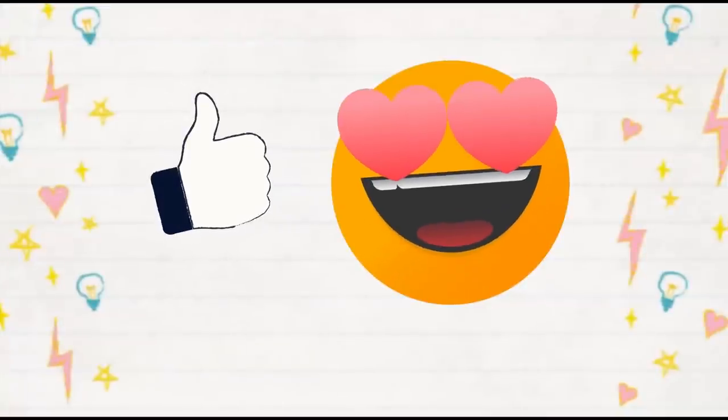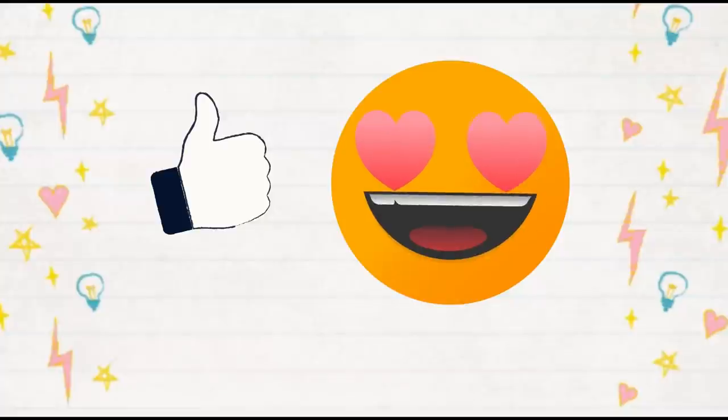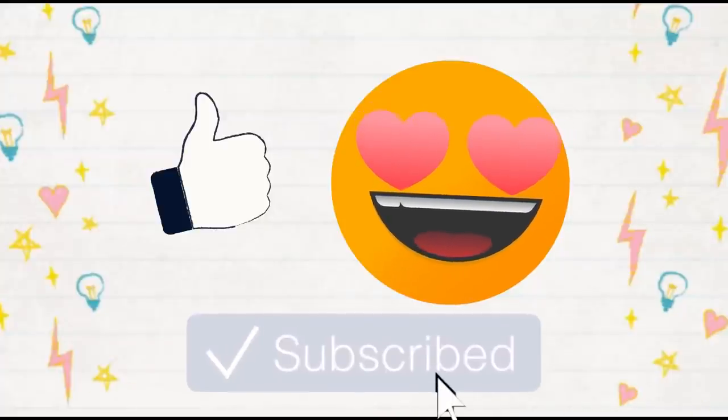Okay friends, I hope you enjoyed these nut-free lunches. If you did, don't forget to hit that red subscribe button, and we'll see you in the next one.